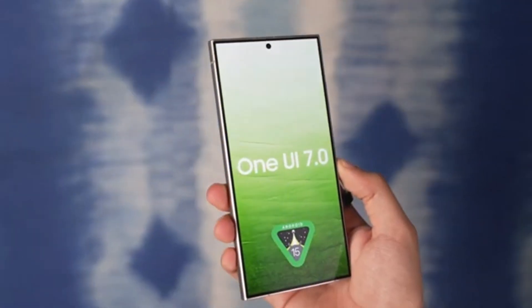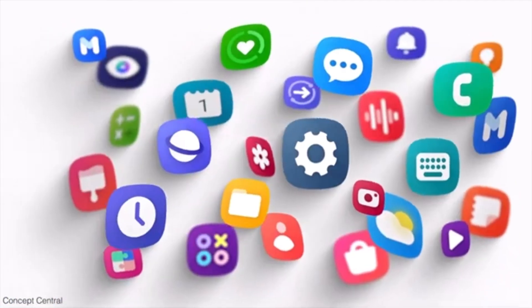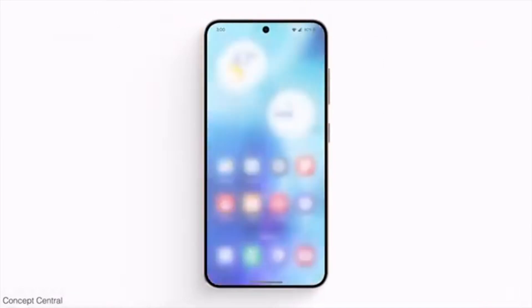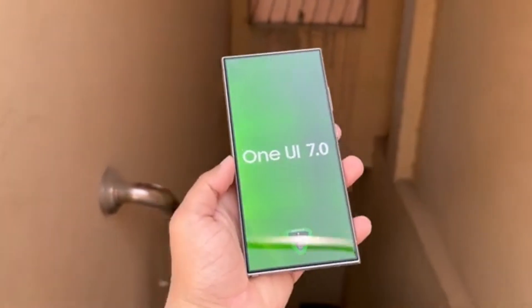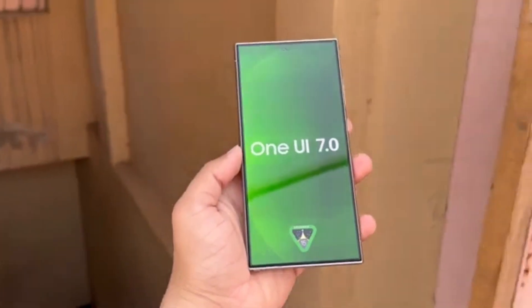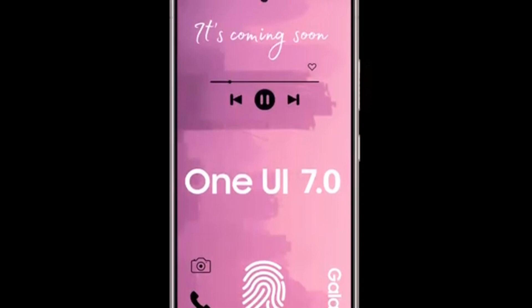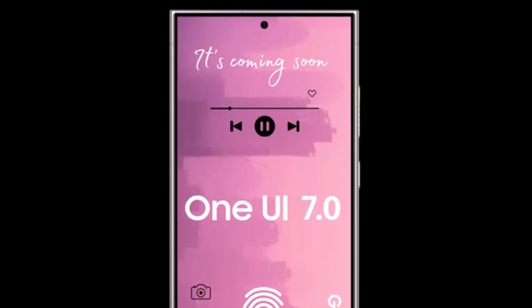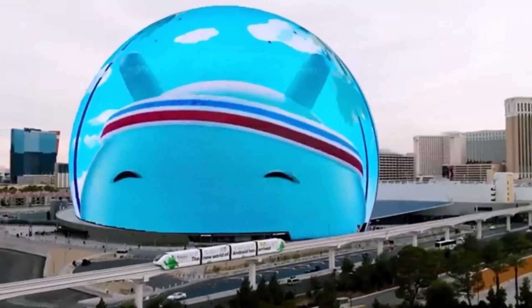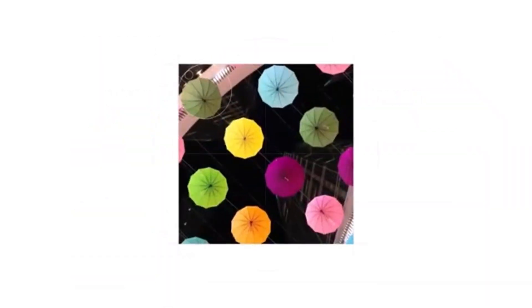Based on the company's track record, we can expect the One UI 7.0 beta program to start in the third quarter of this year, with the stable release of One UI 7.0 happening in the fourth quarter. If you have an eligible high-end Galaxy S, Galaxy Tab, or Galaxy Z series device, you will be among the first to get the One UI 7.0 update. After that, the update will be released to mid-range Galaxy phones and tablets, followed by entry-level smartphones and tablets.